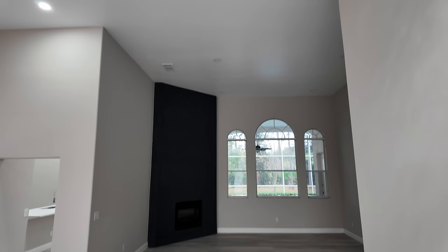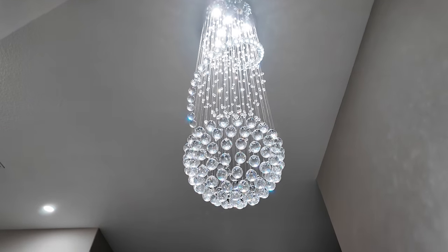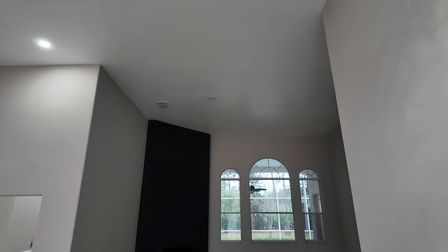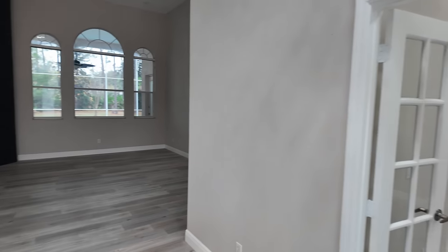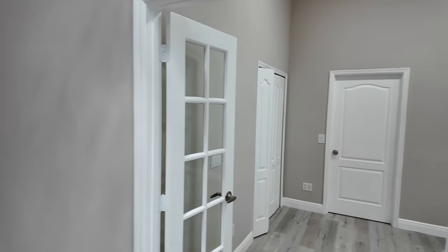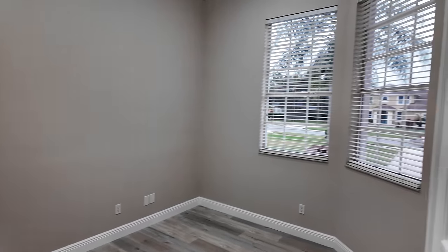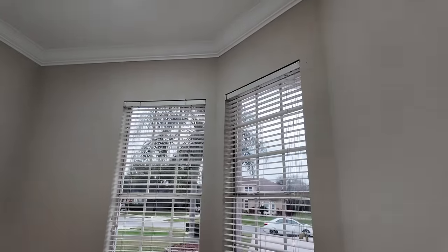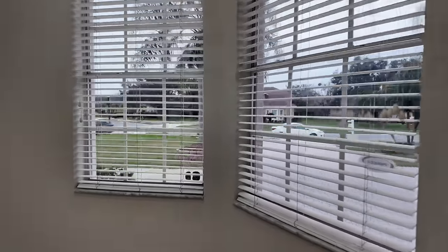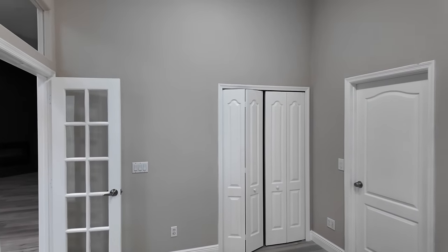Upon entering, you notice really nice high ceilings and a beautiful chandelier just above the entry. You have two living spaces — the first one is right in front. To the right-hand side there's more of an office space or bonus room with really nice high ceilings and beautiful windows to give a lot of natural light.